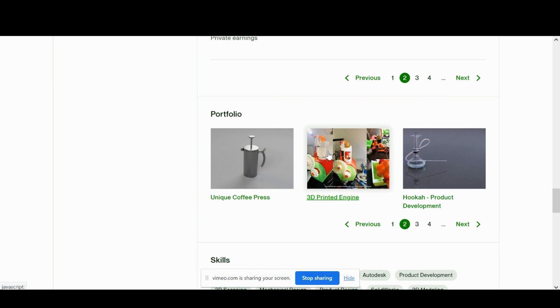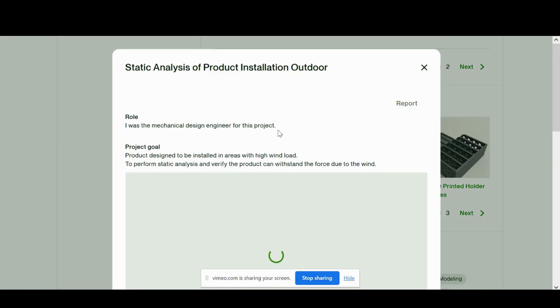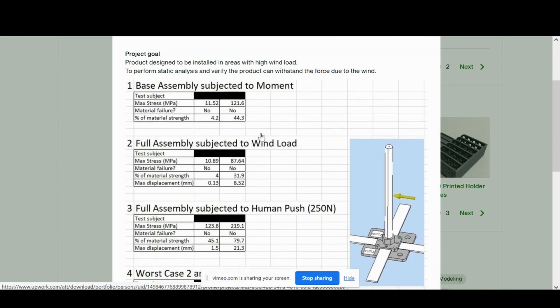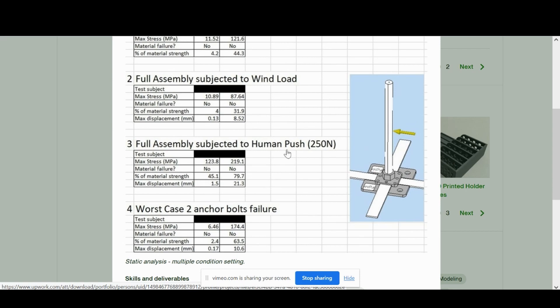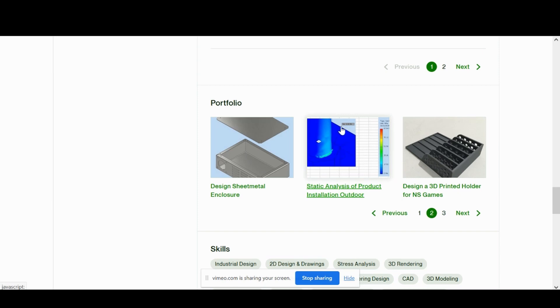Not only do we have nice final 3D model renders, but we also have actual 3D printed parts assembled in an engine to show that skill set, because a lot of these clients are going to want to bring their ideas to reality. In this third example, we've got some nice 3D models and also some engineering spreadsheets showing a static analysis, the calculations behind it, and simulation screenshots of an outdoor part. You want to show off a variety of things in your portfolio.